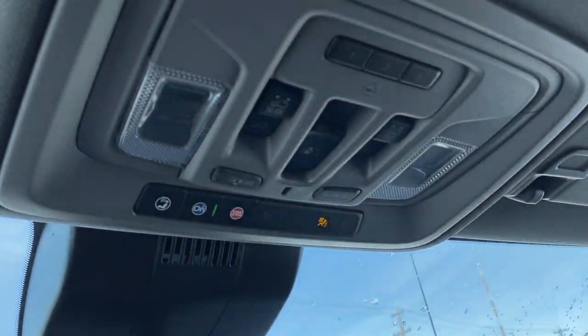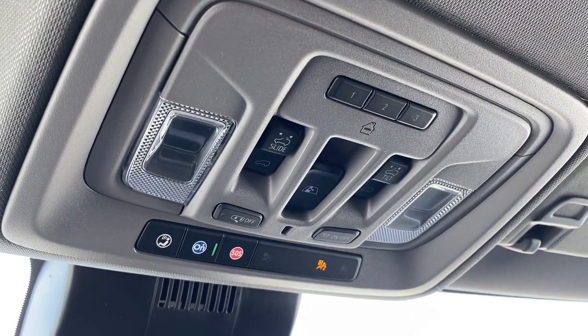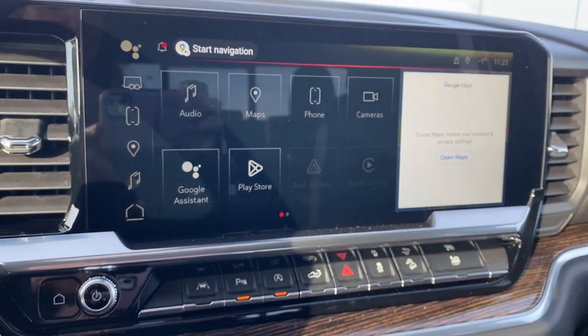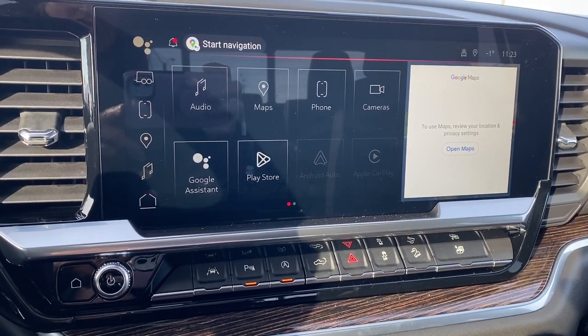Overhead: a programmable garage door opener, power sunroof buttons, rear window slider, and OnStar. This is GMC's infotainment center equipped with wireless Apple CarPlay and Android Auto.